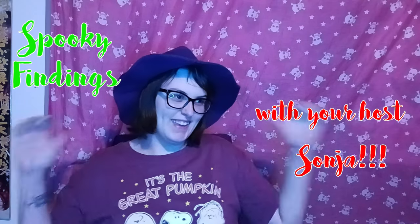Welcome, everybody! And here we are at Spooky Findings with your host, Sonia! Yay!